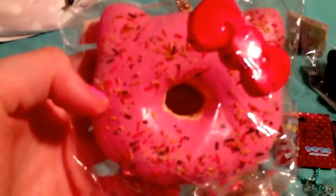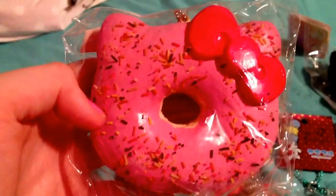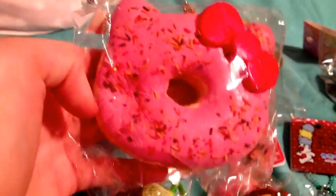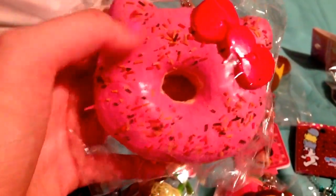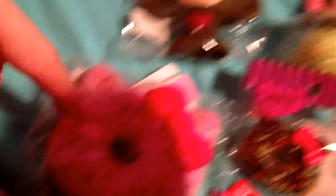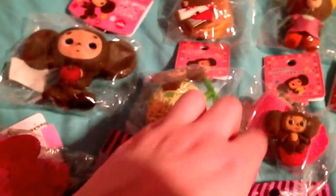So I have this Jumbo Hello Kitty Donut, but I'm also supposed to be getting this one — it has white drizzle — and I'm also supposed to be getting the brown one with white drizzle and sprinkles. I have this Jumbo Hello Kitty Donut; I think I'm going to have two of these — actually I think I have five of these — and I think two of these.